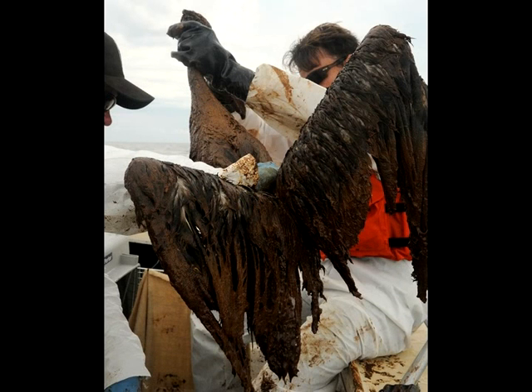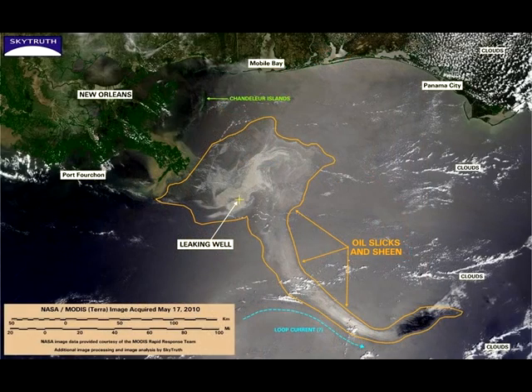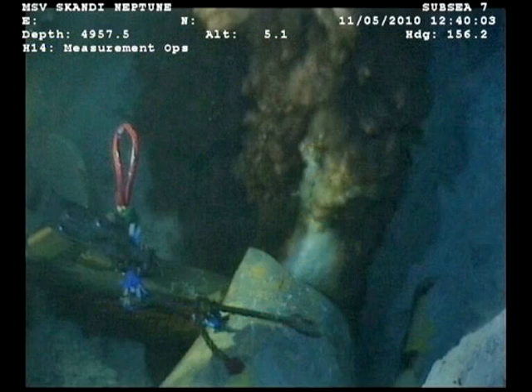It surpasses the Exxon spill in terms of total volume of oil put into the environment by a lot, and it's still ongoing, so we don't know how big it will actually be. The oil is coming in at very deep water — 5,000 feet — so most of the oil actually remains below the surface of the water.